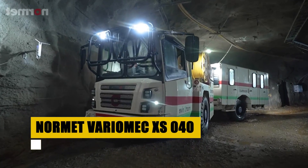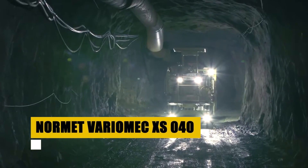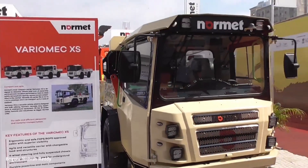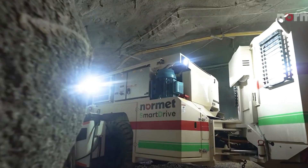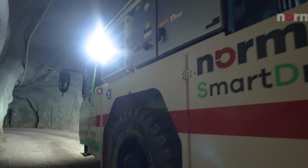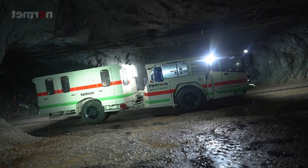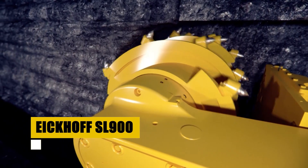The NORMET VARIOMAC XS-040 is a compact titan of underground versatility, engineered for precision in confined spaces. Its agility and efficient design enable seamless transport of personnel and materials, ensuring that every corner of the mine is accessible. With its exceptional maneuverability, the XS-040 is a pivotal ally in maintaining the continuous flow of operations in the subterranean realm.